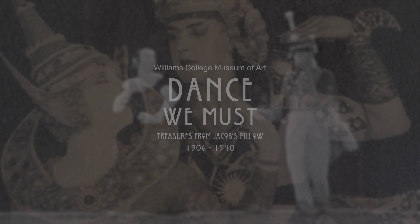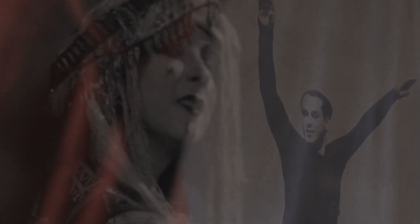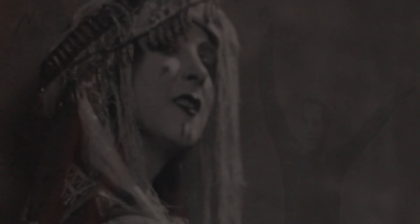WICMA came to us with this idea to have an exhibition that featured the artifacts of Ted Shawn and Ruth St. Dennis and of Jacob's Pillow. I think what the WICMA exhibition does is it provides our audience an opportunity to go deep into that history, into the foundation of not only Jacob's Pillow but modern dance in this country.